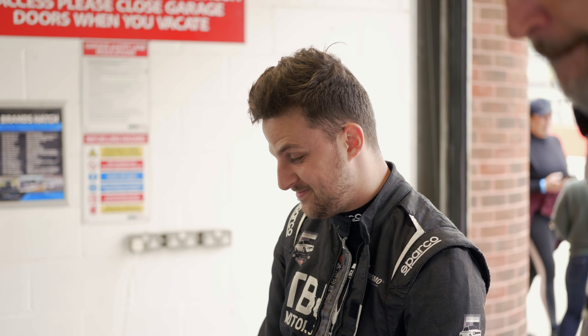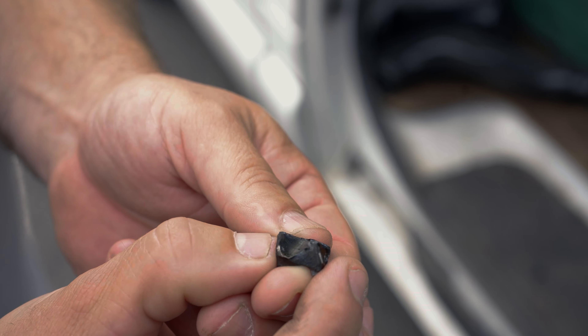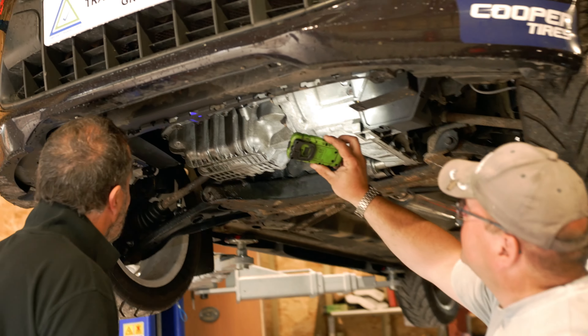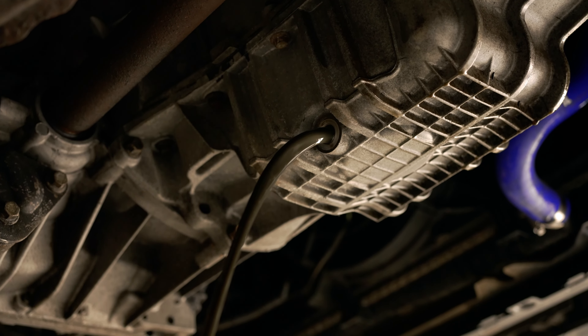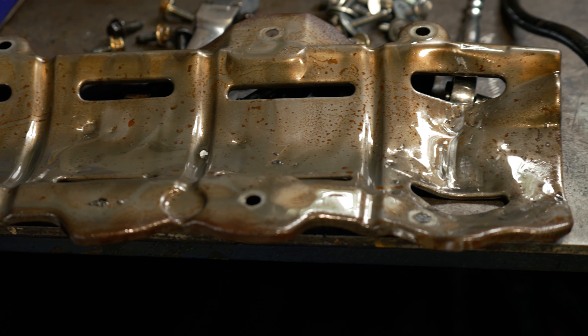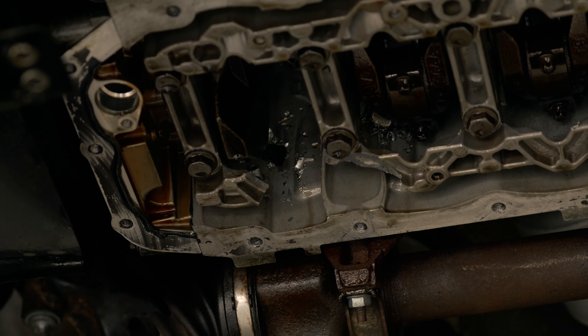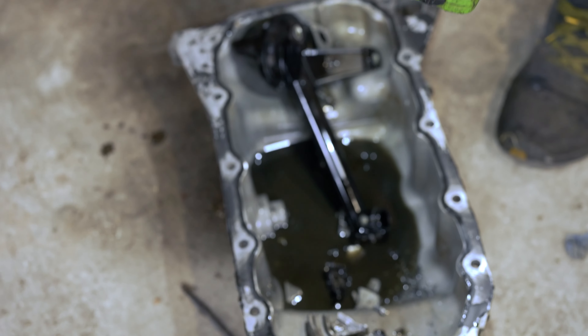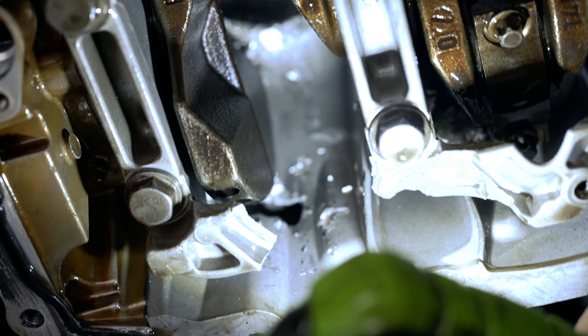It looks like a piece of the conrod — possibly a piece of bearing from the conrod. Game over. It's got massive crap in the block. Looking inside the sump, we've got big chunks of metal, and looking at the engine, you can see we've had a rather catastrophic conrod failure. So basically, that's it. Game over. Engine out and rebuild again.